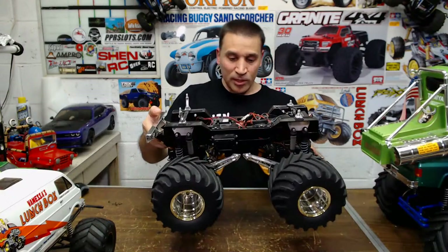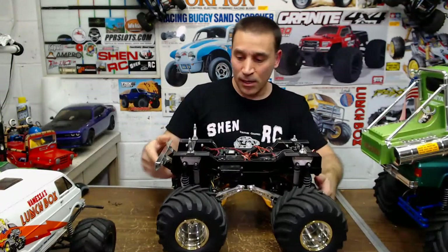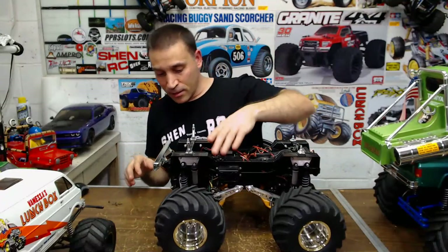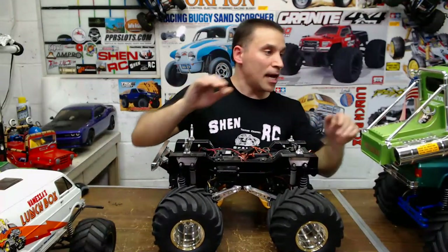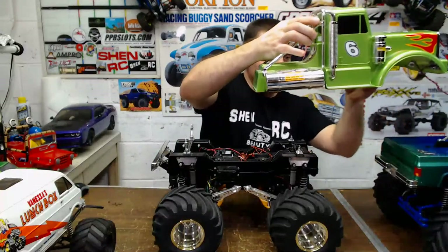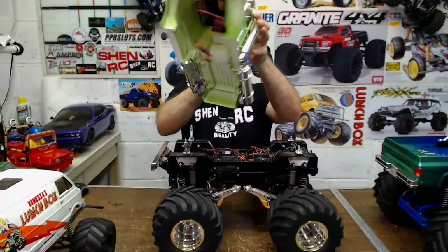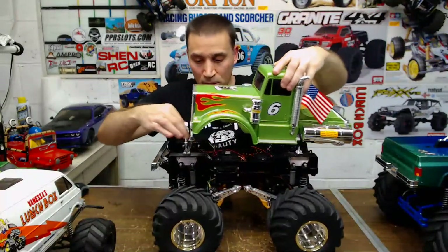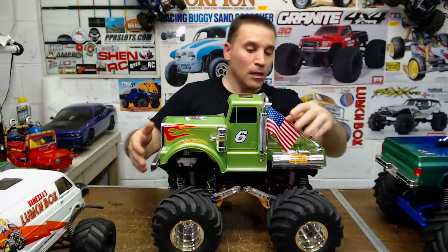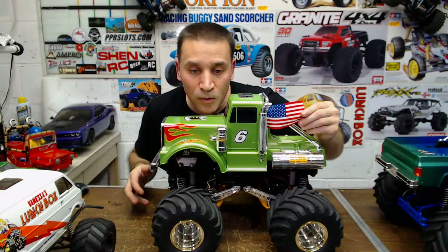Basically this one's just modified with the 20-turn motors and the steering servos on the front axles, and it has the lift kit because you needed to do that. I have the sound unit in it and all the green LEDs in the bumper and in the front. And this one comes with this flag you put on, so it's pretty cool.